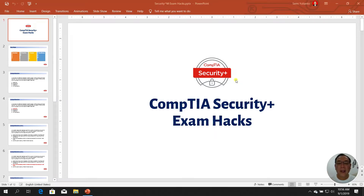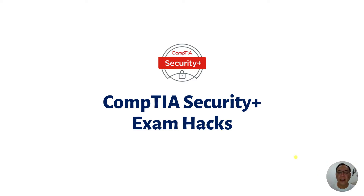Hi everyone and welcome back to my channel. Today I'm going to talk to you about how to successfully pass the CompTIA Security Plus exam. This video will guide you through the process of studying for your Security Plus. So this is actually about exam hacks — tips and tricks on how to successfully master your CompTIA Security Plus exam.